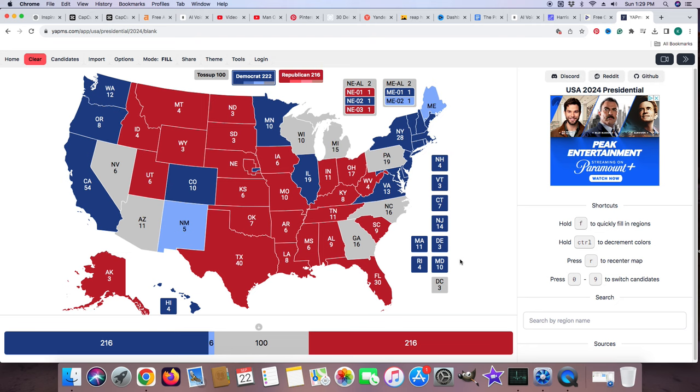As for Kamala, she would need Michigan, Pennsylvania, North Carolina, Georgia, and Wisconsin in order to put her where she needs to be.